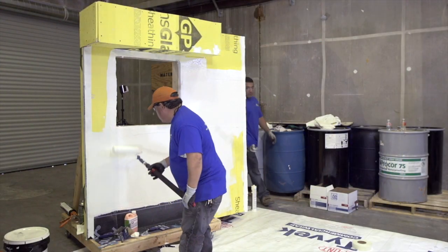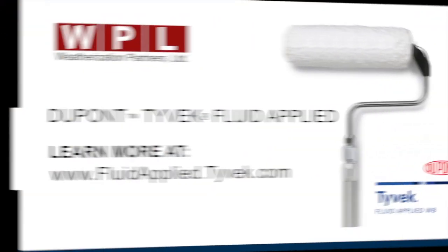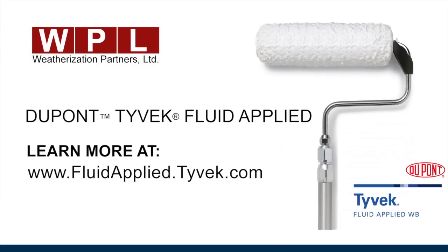DuPont Tyvek Fluid Applied was developed for the commercial construction marketplace and is fully backed by DuPont with a 10-year product warranty. DuPont — a trusted name in the industry.